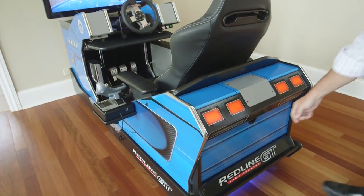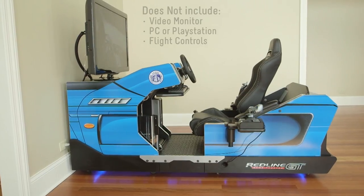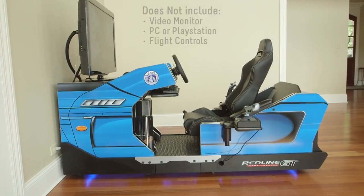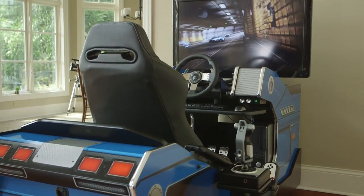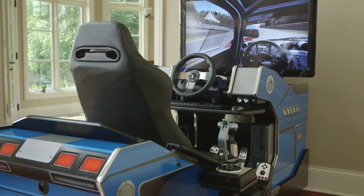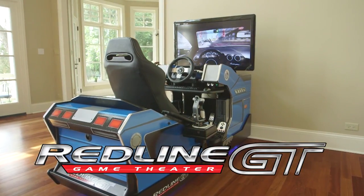There's also plenty of rear storage to accommodate your favorite games and peripherals. The Redline GT is proudly made in the USA by the premier manufacturer of coin-operated games and cabinetry. It's designed to meet the needs of today as well as tomorrow. The Redline GT will bring all of your driving and flight simulation games alive like no other experience can. Get the Redline GT experience going in your home today.